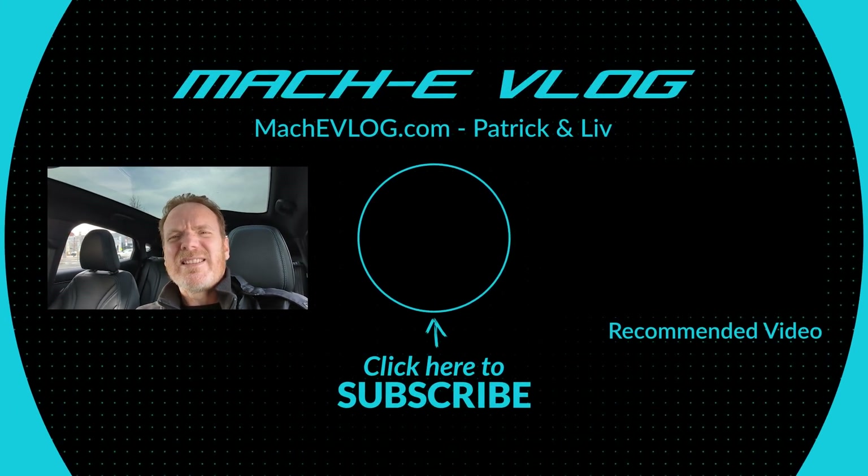Thanks for checking out this Mustang Mach-E updated charging test — I'm very happy with the results and I hope you are too. Drop a note in the comments and let me know what you think of the new charging curve and what other improvements you want to see Ford bring to the Mach-E. Stay subscribed, give this a big like, and share it in those Facebook groups and forums. The more subscribers we get, the more fun tests we can do. And as Liv would say, no matter what you drive, enjoy the ride.